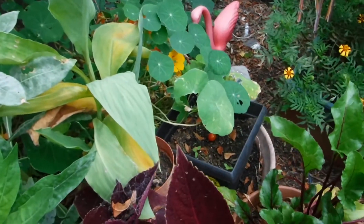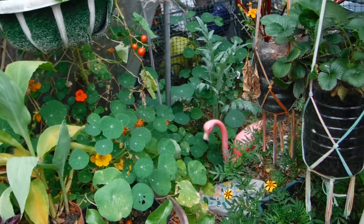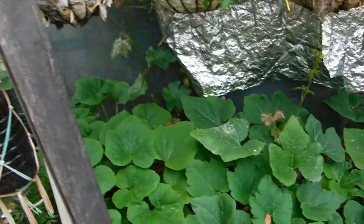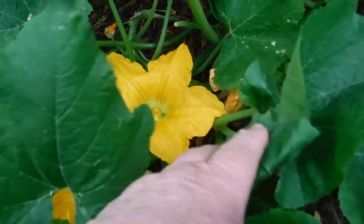Tomato's down. Comfrey hasn't started sprouting yet. What's wrong, Ginger? Is that calico cat back here again? Strawberries — another female is opening. She's going to be a good one, a walnut-sized one.